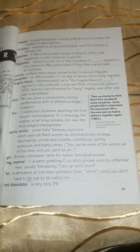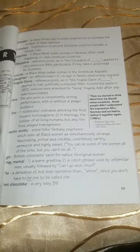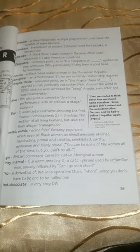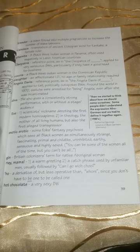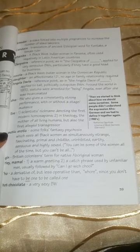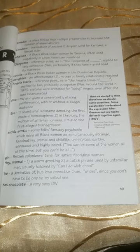Exotic, erotic: some folks' fantasy psychosis, which sees all black women as simultaneously strange, fascinating, primal, and childlike — uninhibited, earthy, sensuous, and highly sexed. You can be some of the women all of the time, but you tend to be all of them. Jin: British colonizer's term for a native Aboriginal woman.